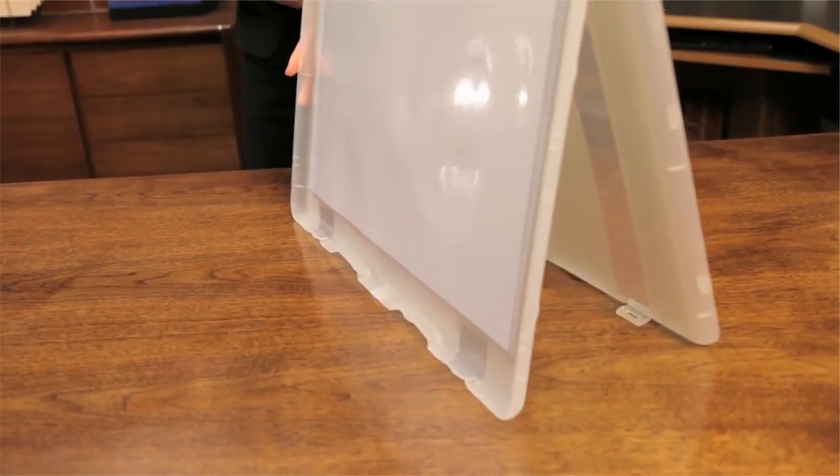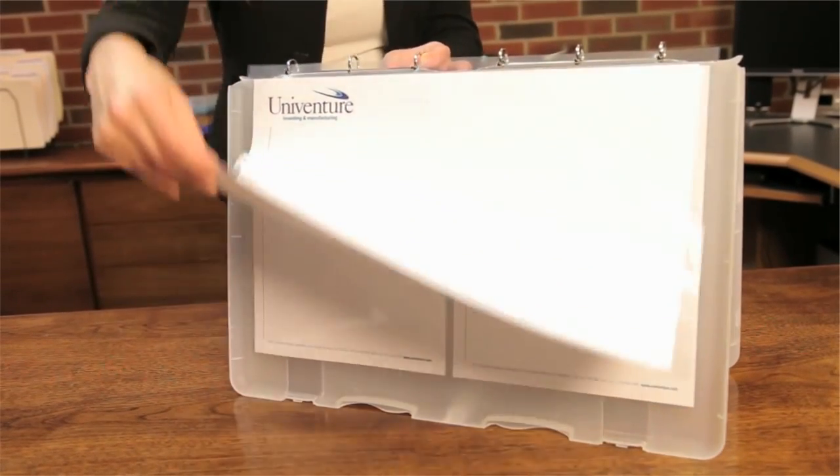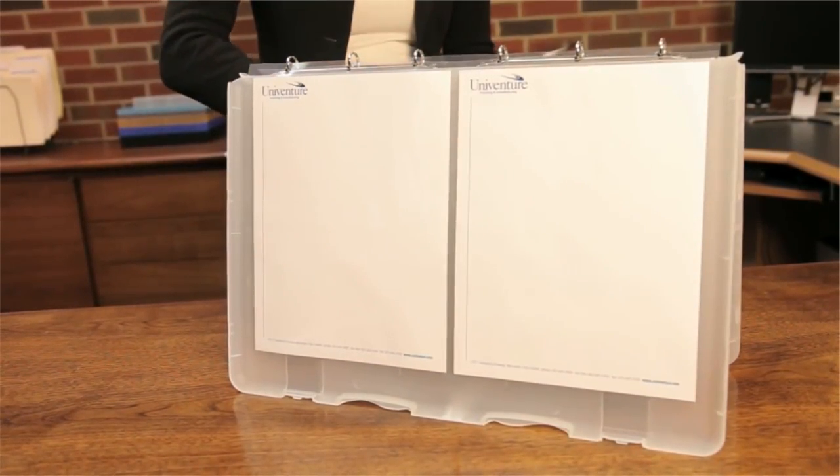With a specialized binder lock, presentation binders flip open and can be locked upright as a free-standing table display for easy presenting.